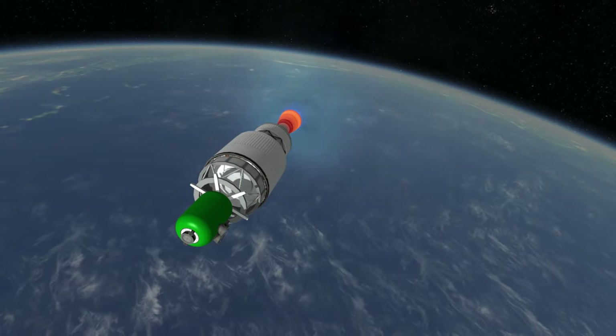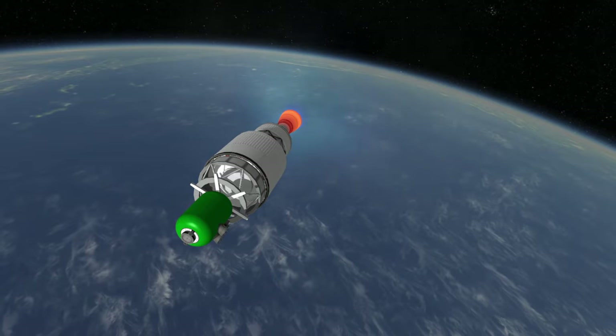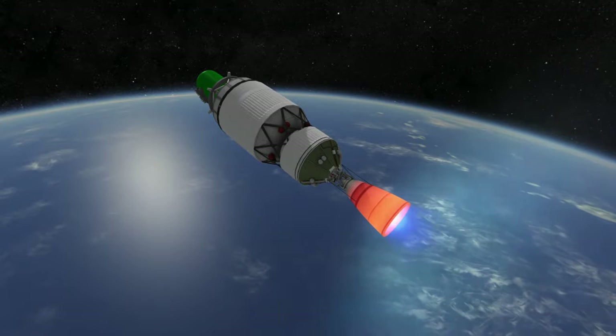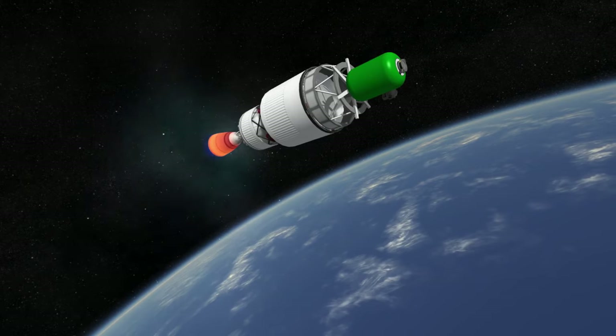In all its configurations, Delta IV has been launched 35 times with 34 successes. The only failure being the Delta IV Heavy demonstration flight, where the RS-68s all shut down early, leaving the payloads unable to reach their intended orbits. As a result, the Delta IV has a very good 97.1% success rate.